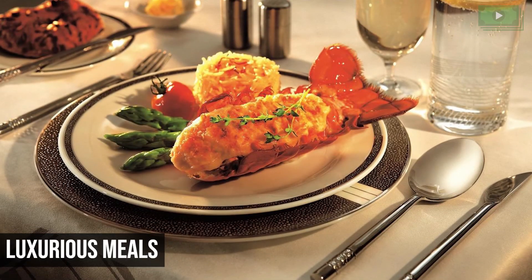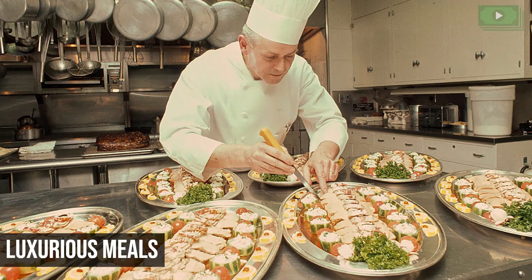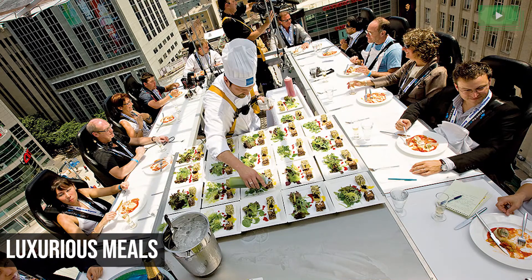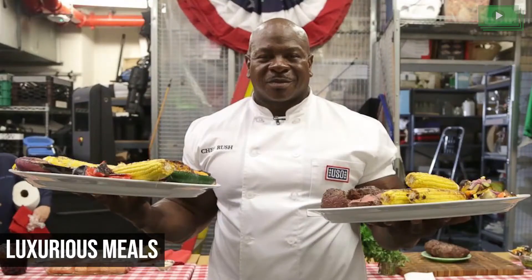Luxurious Meals: Every US President dines in style because of the White House Executive Chef that looks after all meals prepared in the house. Even when the President is traveling, the Executive Chef and their team make sure that his favorite food is available around the clock, in any part of the world. The Executive Chef has an annual income of $100,000, which is very well deserved.